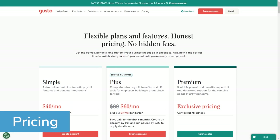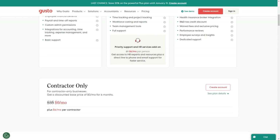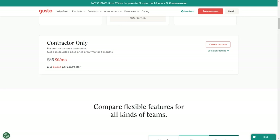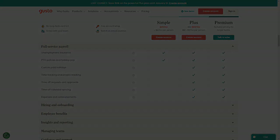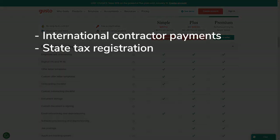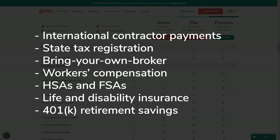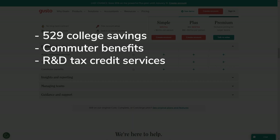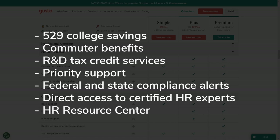Gusto's pricing structure starts with a low base price and scales up with additional tiers, depending on the number of users. It does, however, have a five-employee minimum. Gusto also offers a contractor-only plan for businesses that outsource all staffing needs to freelancers and other contract workers. Additionally, Gusto offers a range of add-on services, including international contractor payments, state tax registration, bring your own broker, workers compensation, HSAs and FSAs, life and disability insurance, 401k retirement savings, 529 college savings, commuter benefits, R&D tax credit services, priority support, federal and state compliance alerts, direct access to certified HR experts, and an HR resource center.